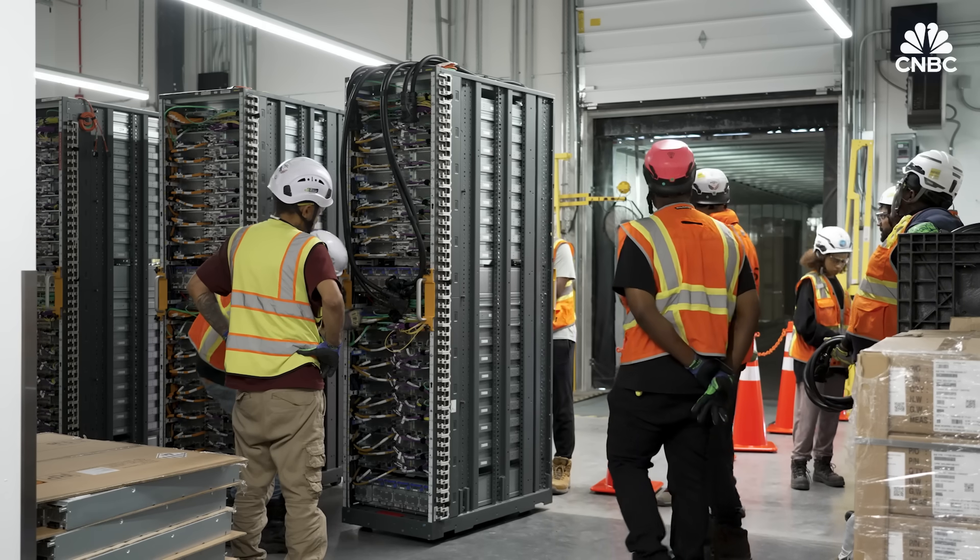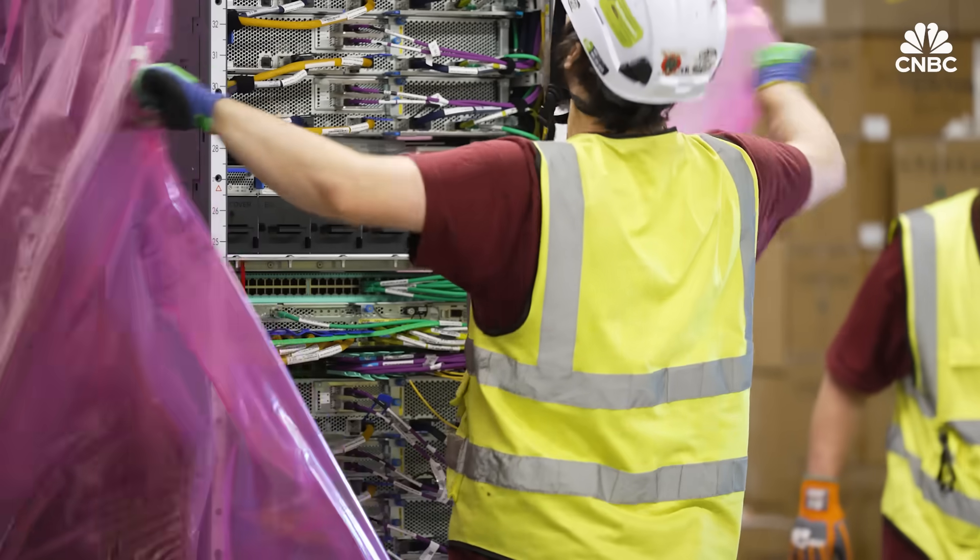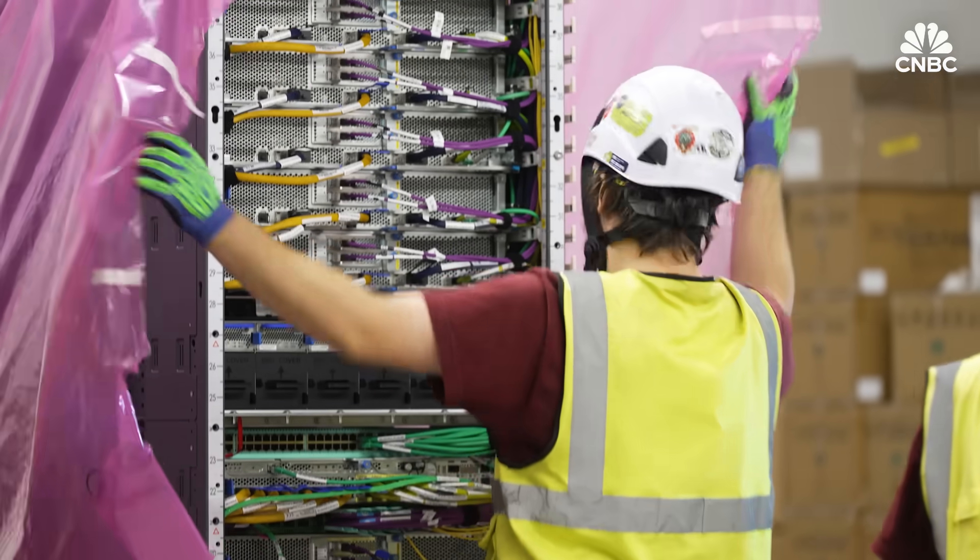It doesn't look like it's going to slow down anytime soon. The money will keep coming until it doesn't, and will probably take some form of economic downturn or a complete cessation of AI progress — which I don't see anytime in the near horizon — to make this stop. We're rapidly adding new capacity all over the place, and I don't know that we'll be done ever. We're going to continue to build as our customers need more capacity.